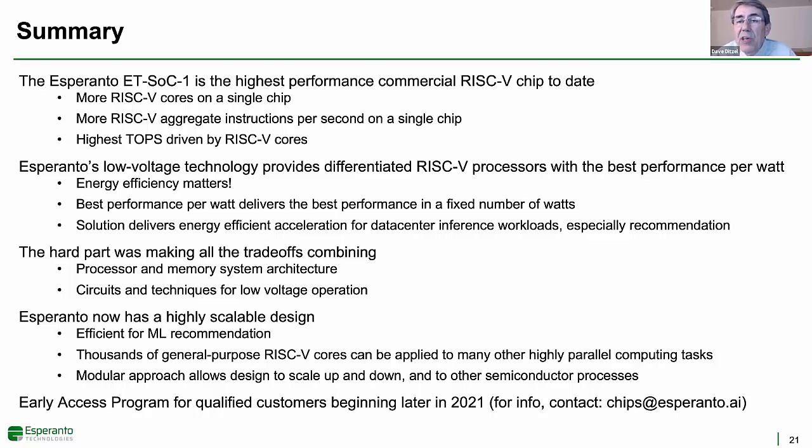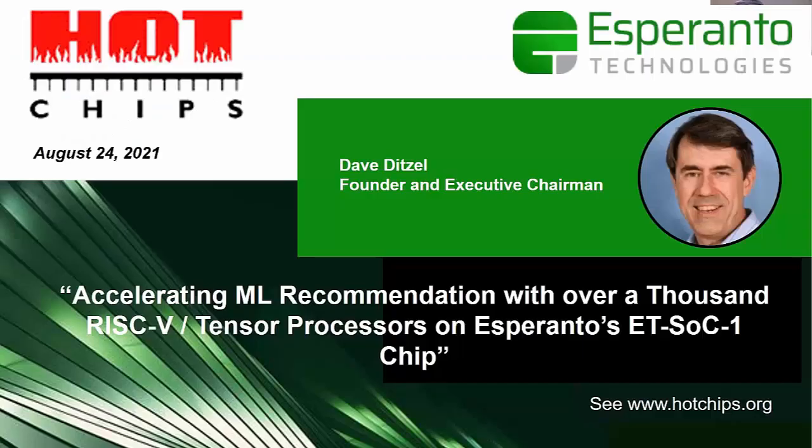If you're interested in becoming a customer for our chip boards or a full evaluation system, just send an email to chips@esperanto.ai. Thanks for attending our talk, and we hope to hear from you.